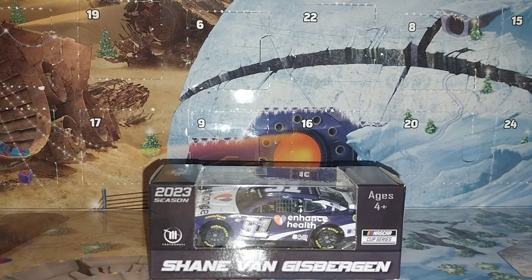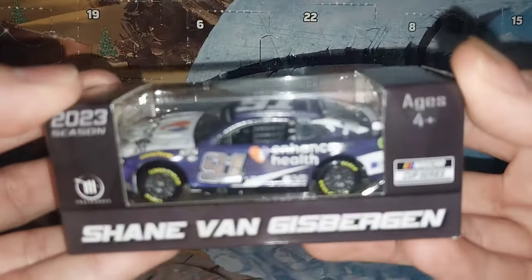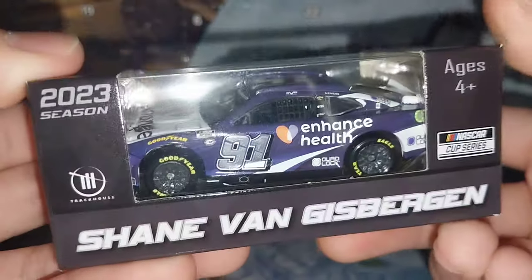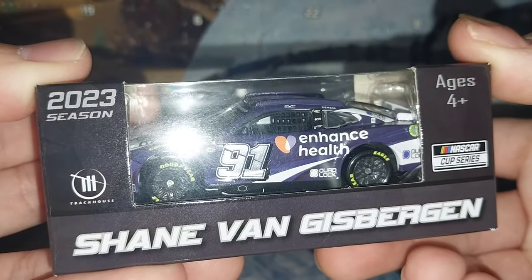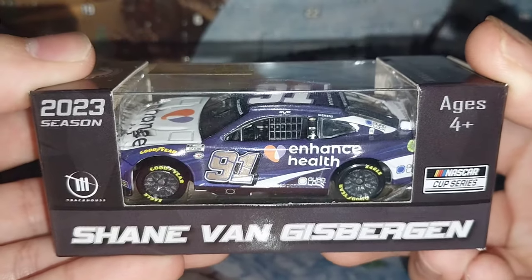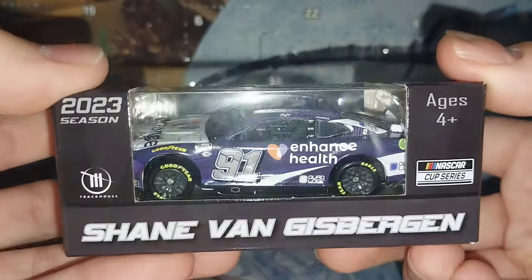Here comes Shane Van Gisbergen and his 2023 Enhanced Health number 91 Chevrolet Camaro ZL1 for Track House Racing. This has got to be one of the most highly anticipated cars from the 2023 season. They released the clean version first, so what you're watching today is the standardized paint scheme, the way it was intended to be — before he went and won the Chicago street race.